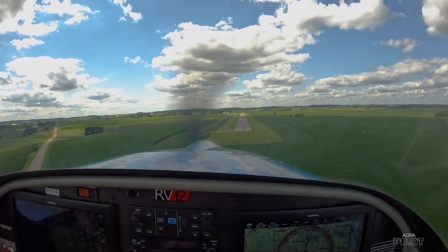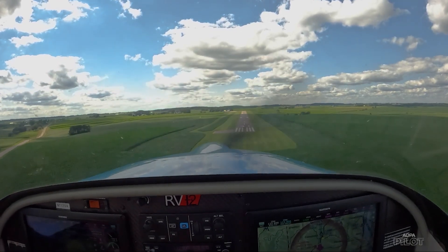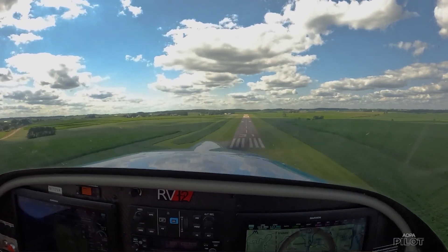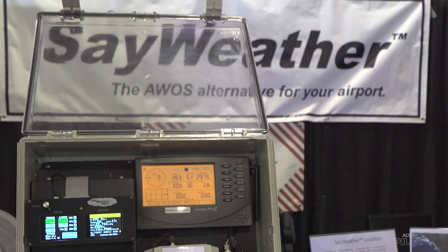Most of us have been there — flying into a little strip that doesn't have weather information. You get on the radio, dial up the closest AWOS, and hope the information is the same. But Say Weather does just that for airports without weather reporting.